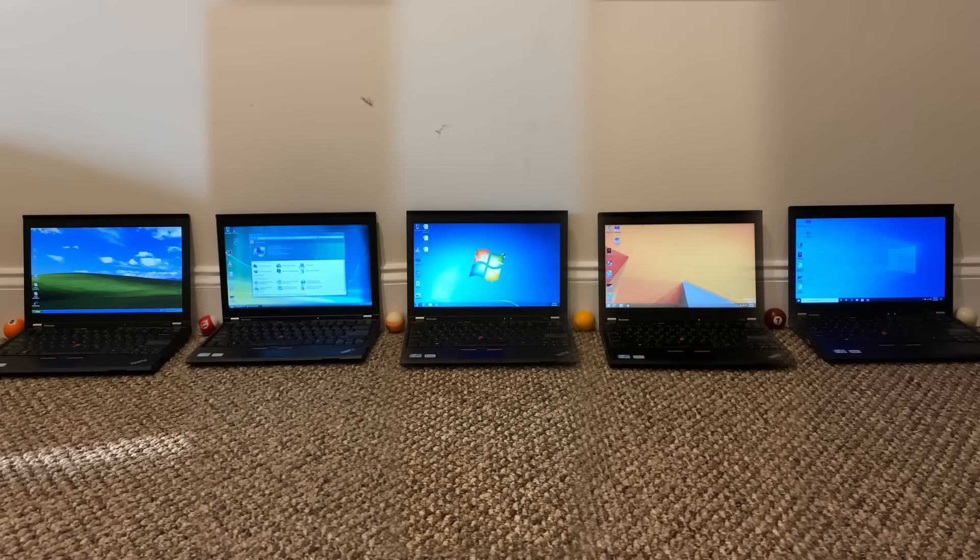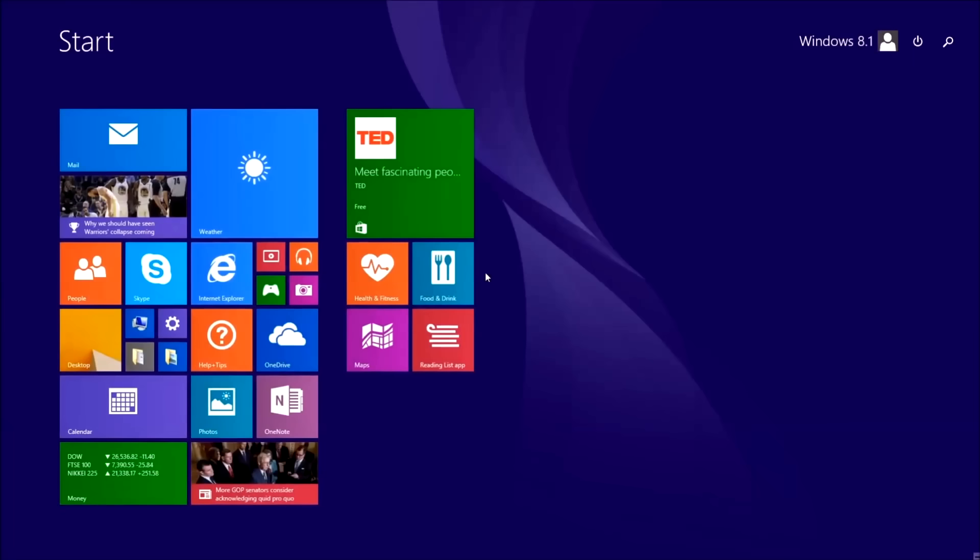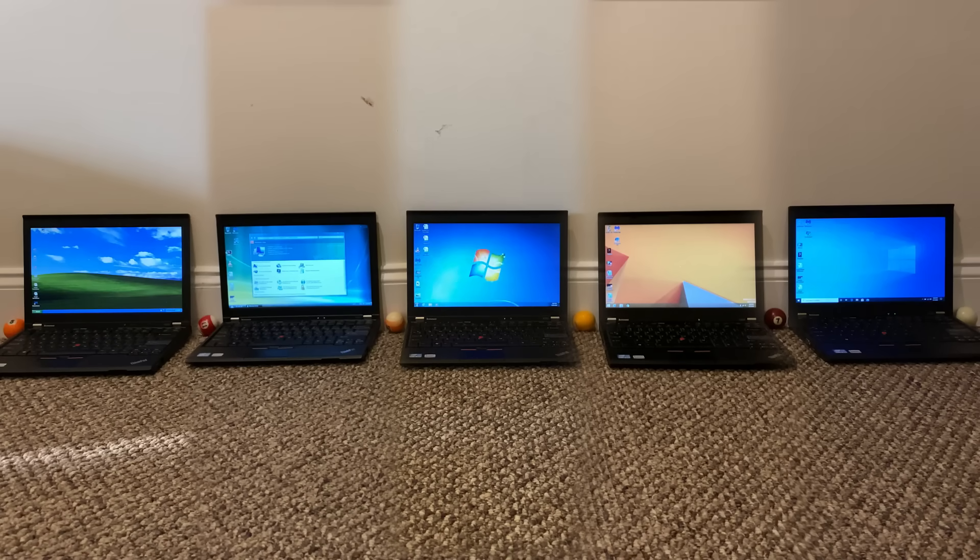It's been 5 generations of Windows since 2001, each release possessing its own exciting and new features, most of the time. But aside from features, how well does each actually run? How is performance impacted over each release of Windows?